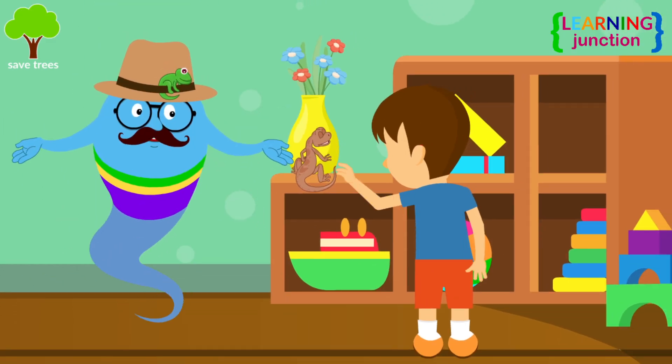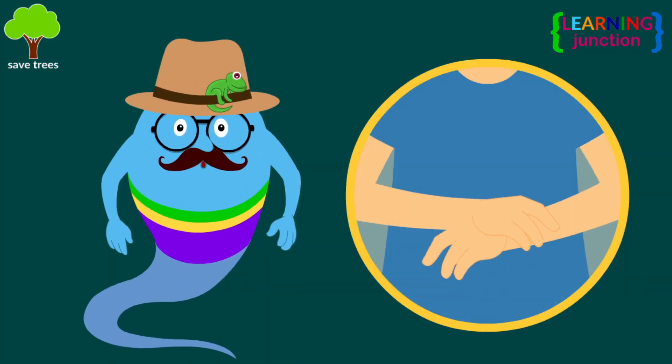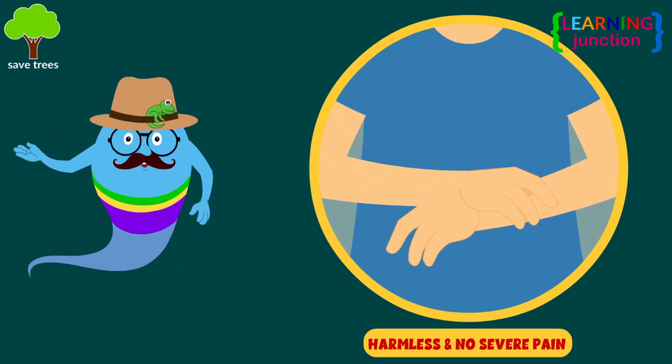Are you trying to touch this gecko? Don't annoy it. It might bite you if threatened. Although bites from lizards are harmless and do not cause any severe pain.